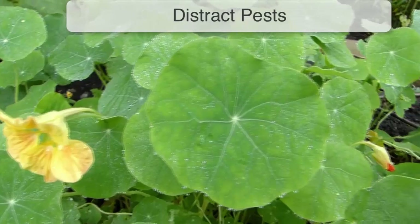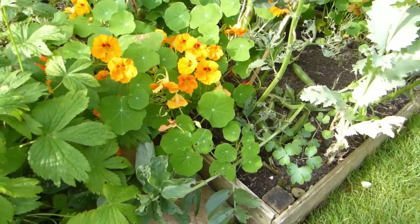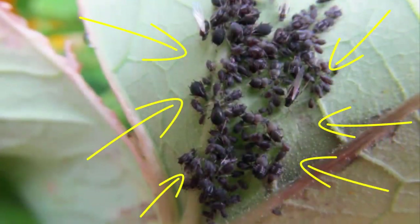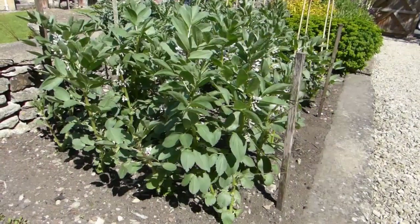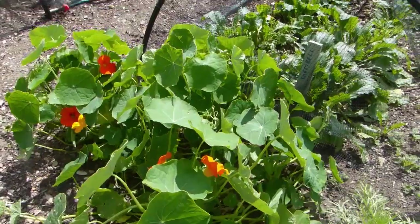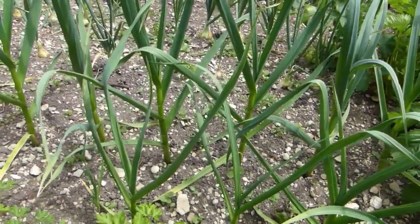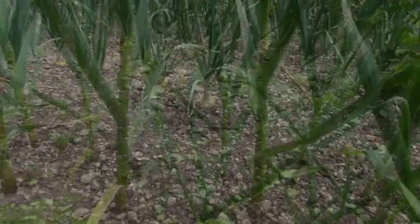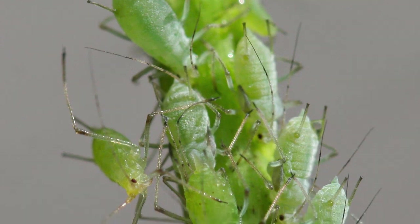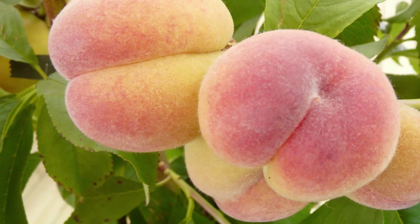Some companion plants, such as nasturtium, lure insect pests away from crops. Nasturtium is often planted close to fava or broad beans, so that blackfly will gorge themselves on the nasturtiums while ignoring the beans. The same companion also attracts hungry caterpillars away from brassicas like cabbage. Some plants have a very strong smell, confusing pests by masking the scent of its host plant. Garlic, for example, has been found to deter the green peach aphid, so we've included it as a perfect companion to vulnerable fruit such as peaches and nectarines.